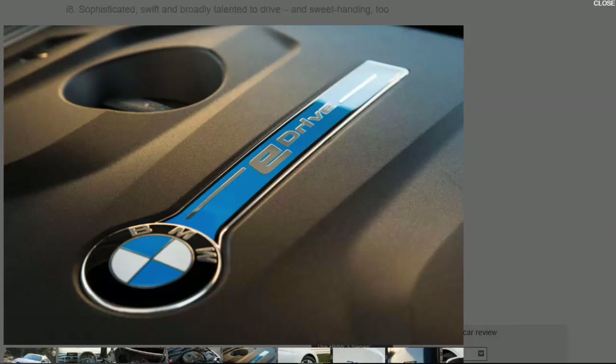This is therefore a 250bhp, £35,000 BMW 3 Series that costs less on company car tax than an £18,000 Fiat Tipo diesel. Even bought privately with the government's £2,500 grant, it can be snapped up for considerably less than the list price of either a 330i or 330d.